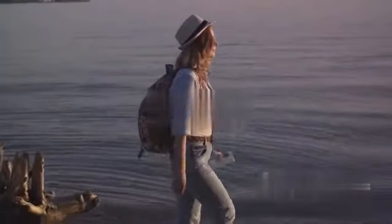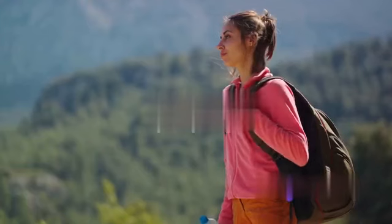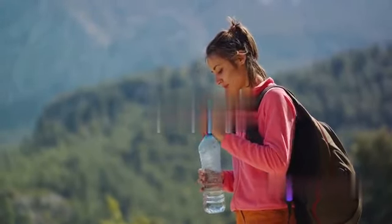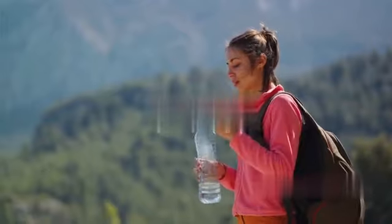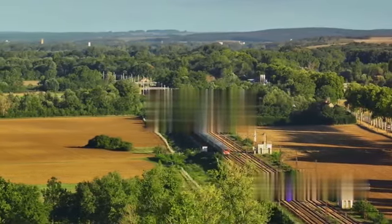As digital nomads, our lifestyle inherently involves a lot of travel. But have you ever wondered how you could make your travels more eco-friendly? Let's dive into some sustainable practices that can help minimize your environmental impact and save you some money along the way. First, let's talk transportation — instead of hopping on a plane for every journey, consider greener options.